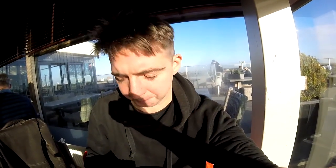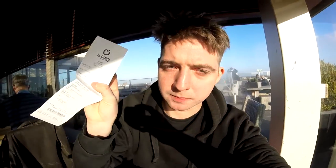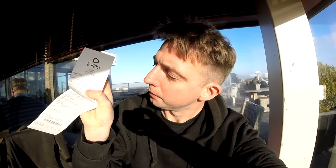Definitely recommend that — Erwtensoep, tasty, not bad. It was 4 euros 40 cents from the place in Utrecht. Well, I hope you enjoyed me showing you the Erwtensoep — Dutch pea soup.